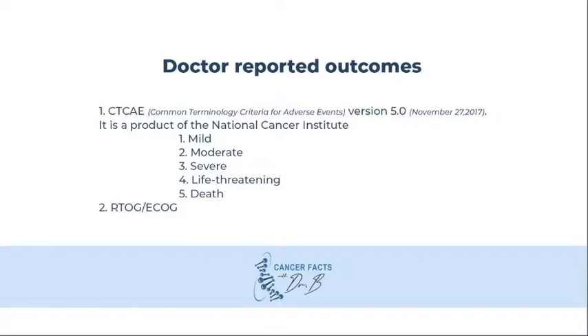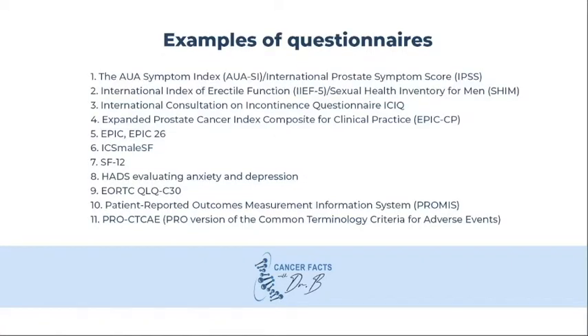Another popular form is the RTOG-ECOG form. Here are some of the patient-reported outcomes in the literature. I typically use the IPSS form and the SHIM form. These forms look at urinary bother symptoms and sexual function. However, there are multiple forms that have been used in the prostate cancer literature.